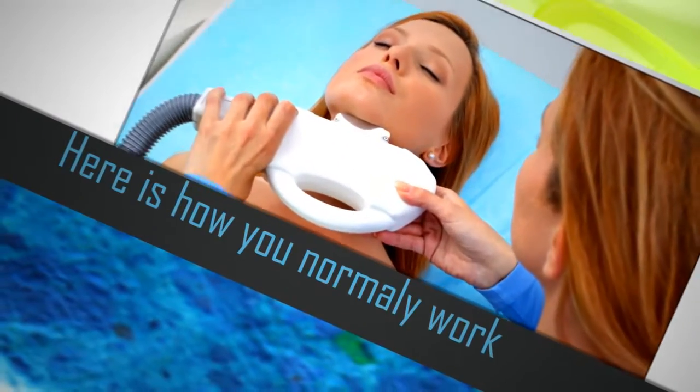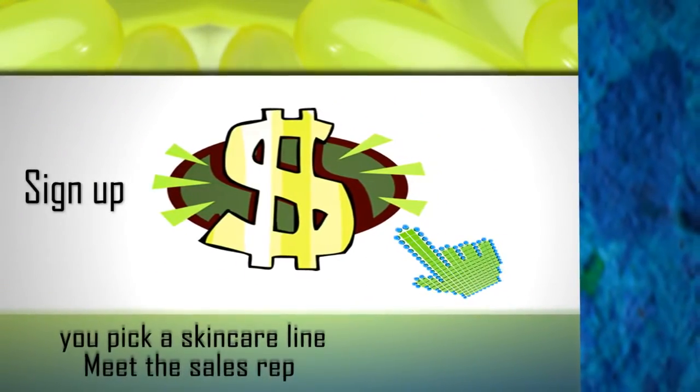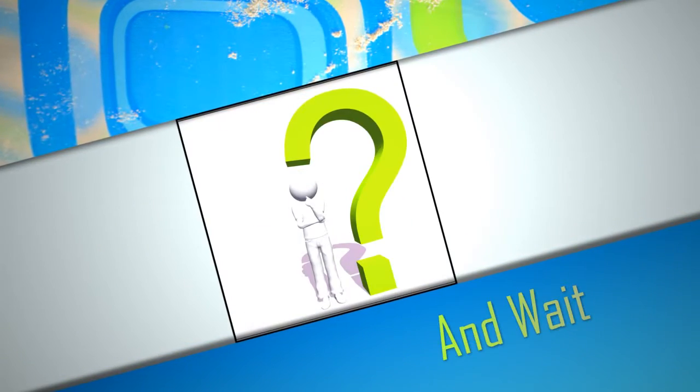And here's how you normally work. You pick a skincare line, meet the sales rep, sign on, and pay lots of money for the first inventory. Then wait for it to sell. And wait, and wait.